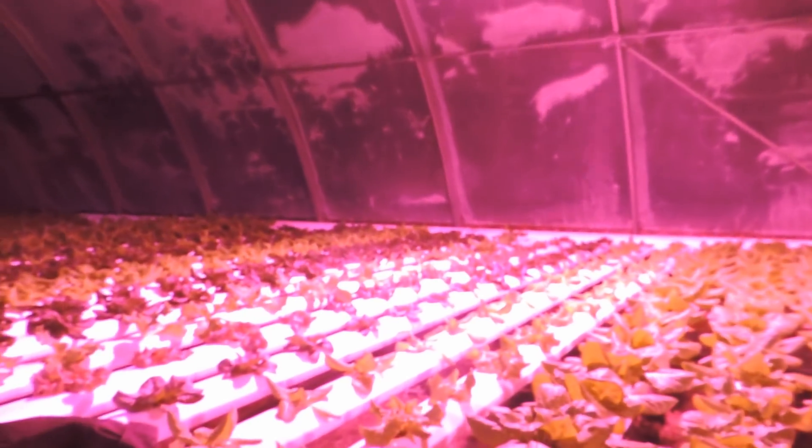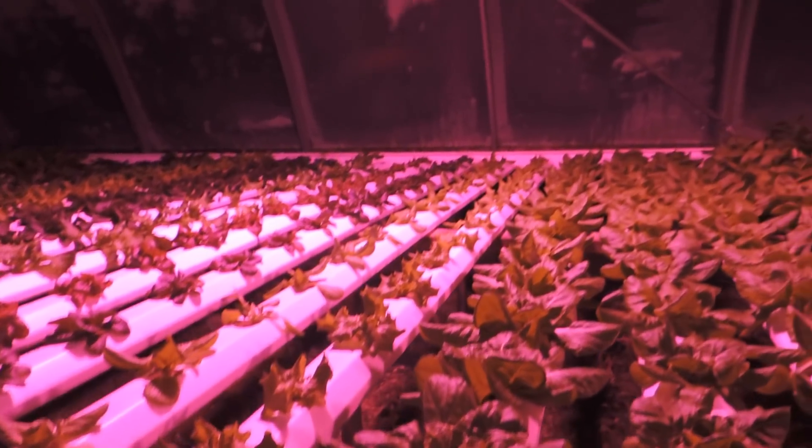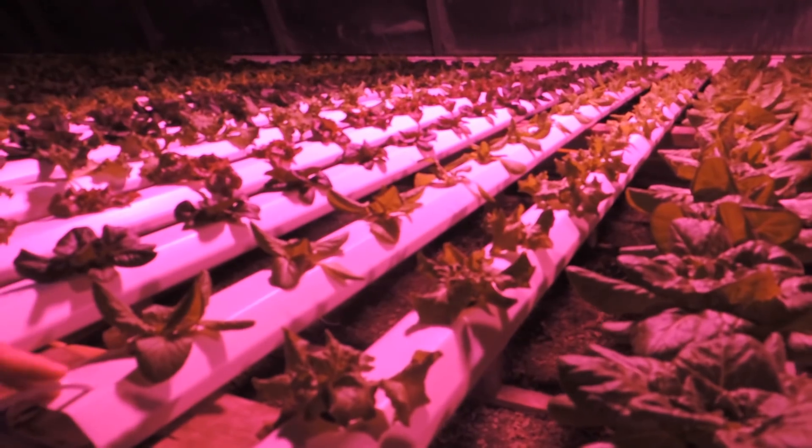One thing I've noticed with these trial lights is that after the first week, the plants are a lot larger and thicker than they were under the other lights. It looks like they're going to be a lot tighter heads. It's only been nine days so we'll have to see what happens, but they're looking really good.